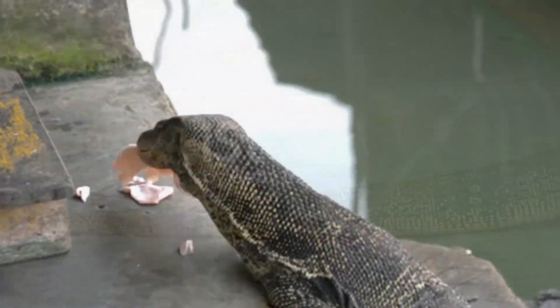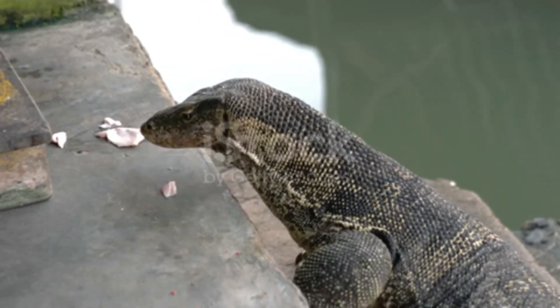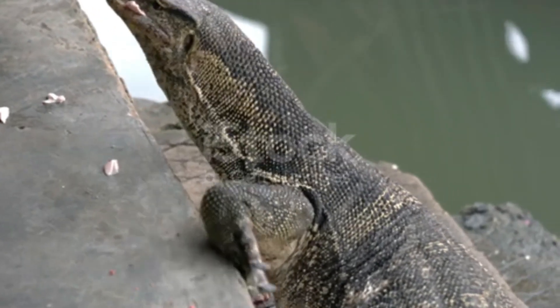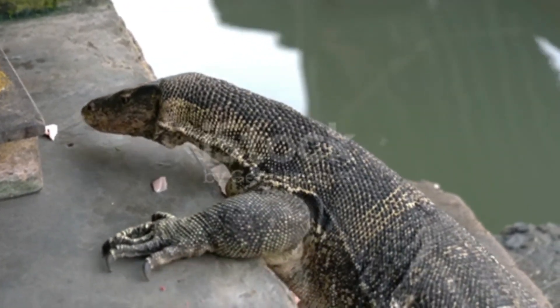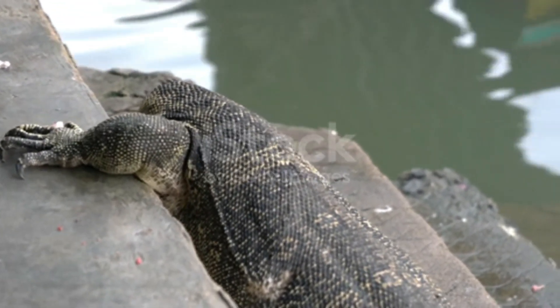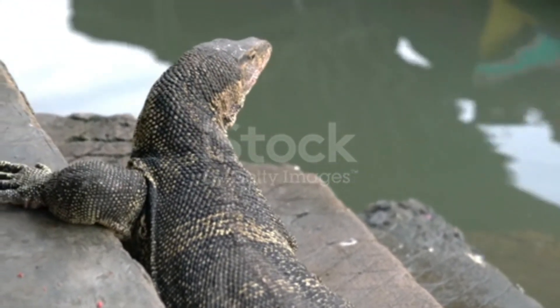Most monitor species are terrestrial, but arboreal and semi-aquatic monitors are also known. Monitor lizards have sharp and sensitive eyesight. They can see objects from far away and use this advantage to identify prey and keep their distance from predators. Their visual field spans 240 degrees.